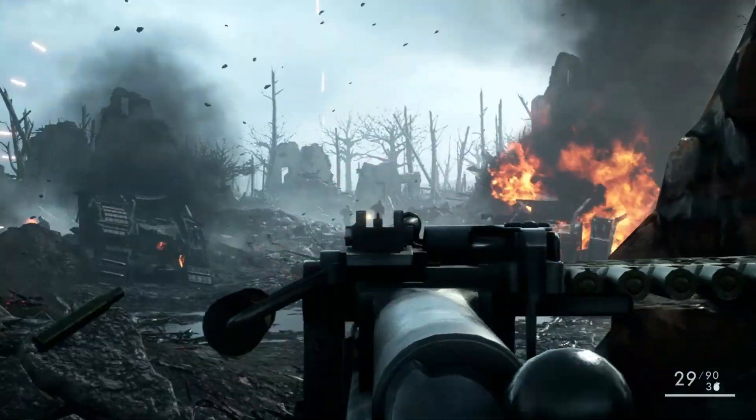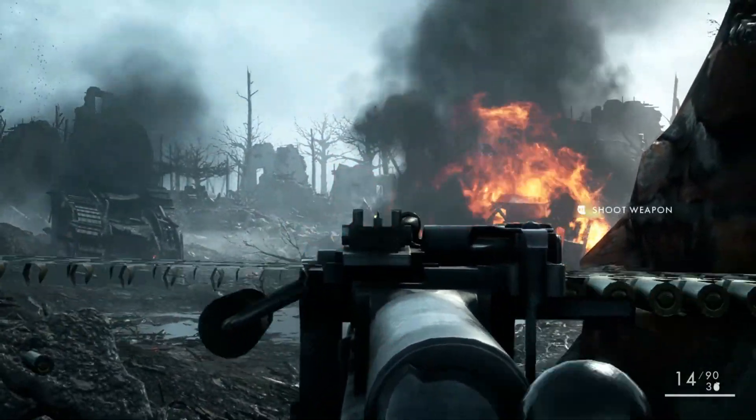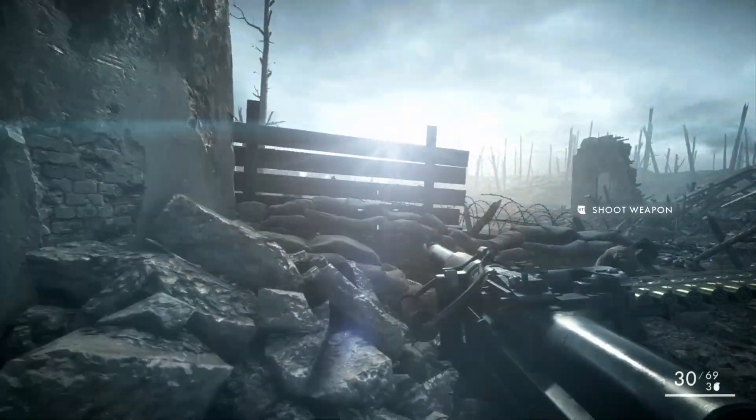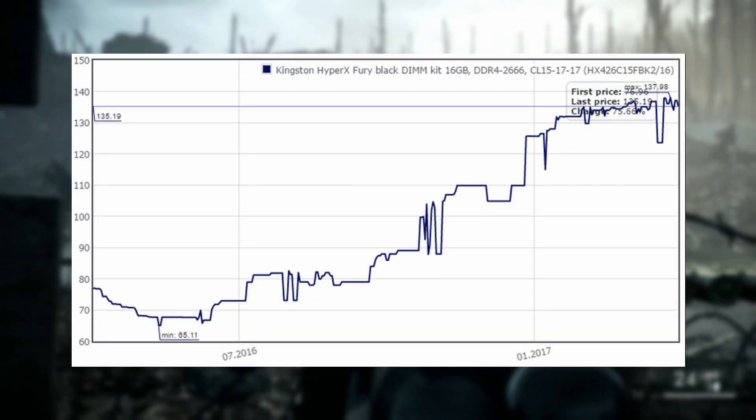Back in early 2017, an 8GB stick of DDR3 RAM sold for about $60, and an 8GB kit of DDR4 RAM cost about $100. So then why is DDR4 RAM costing $200 for the same 8GB kit?